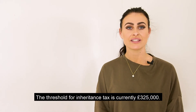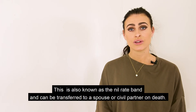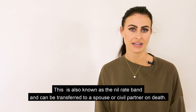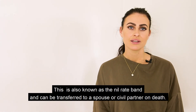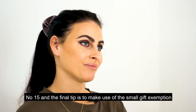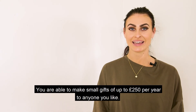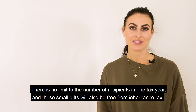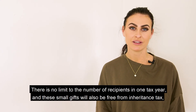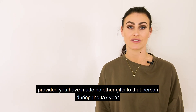Number fourteen is to stay below the inheritance tax threshold. The threshold is currently £325,000, also known as the nil rate band, and can be transferred to a spouse or civil partner on death. Number fifteen and our final tip is to make use of the small gift exemption. You are able to make small gifts of up to £250 per year to anyone you like. There is no limit to the number of recipients in one tax year, and these small gifts will be free from inheritance tax provided you have made no other gifts to that person during the tax year.